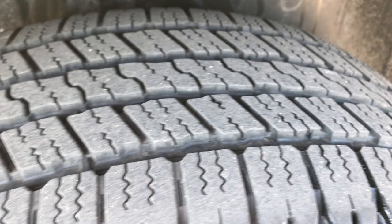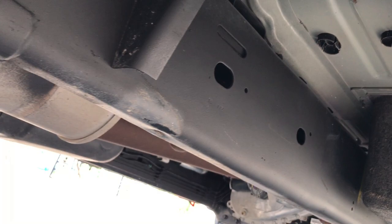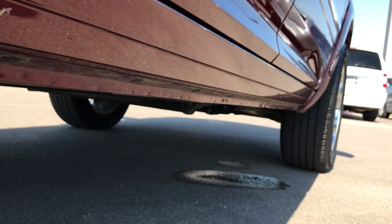Back tires have just as much tread as the front tires. You can see it has the wheel well mud guards, frame and underbody very clean all the way underneath. Lower rockers look really nice and clean as well.